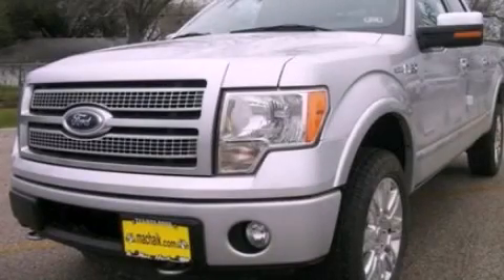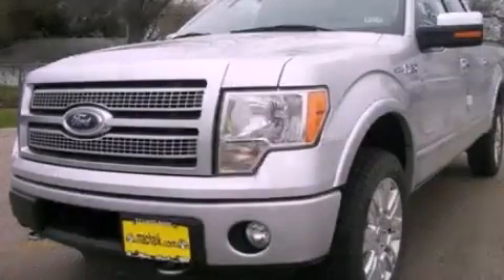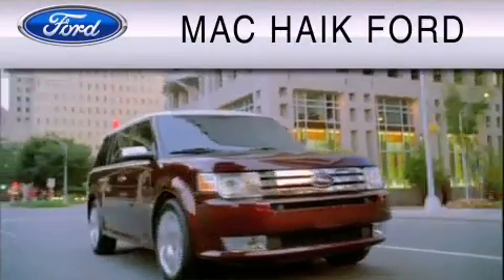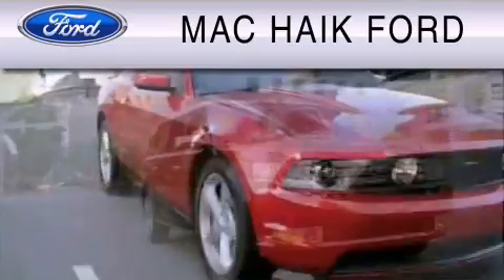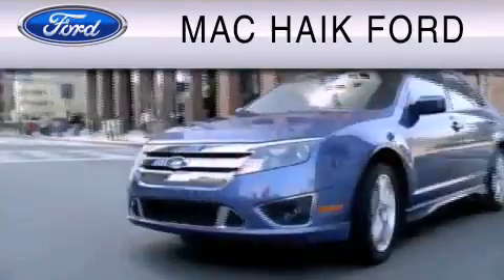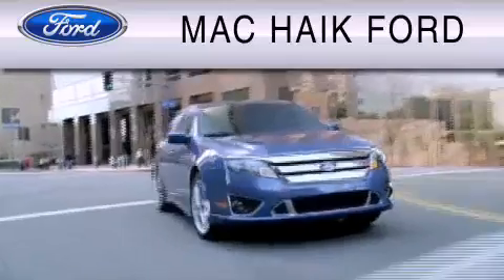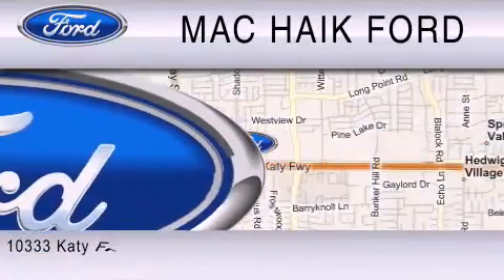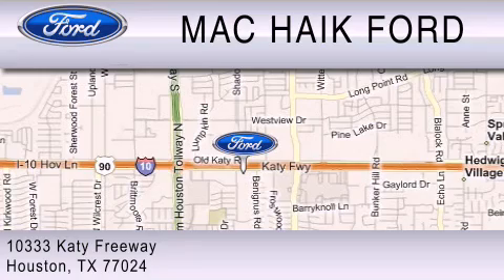Please call us today for more information on this great vehicle. Mack Hike Ford is dedicated to do everything possible to ensure that the experience you have selecting your vehicle is as pleasant as possible. We are located at 1033 Katy Freeway in Houston.